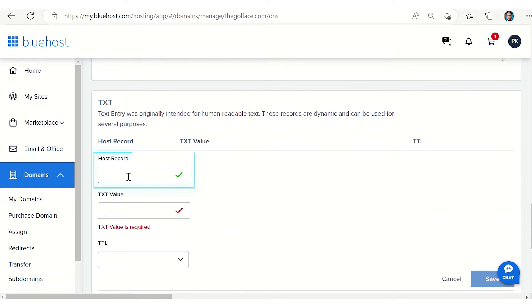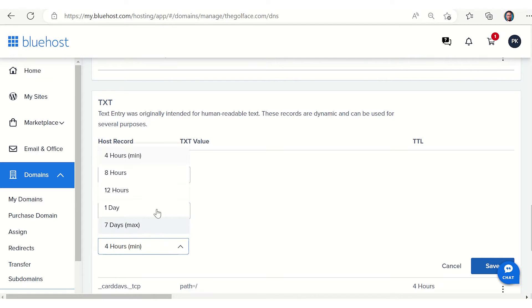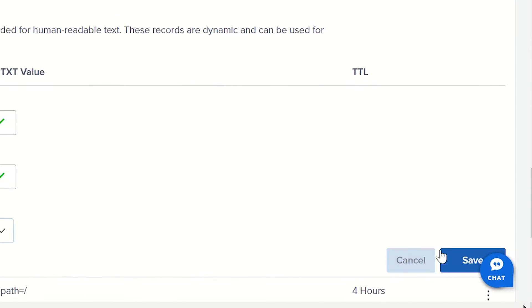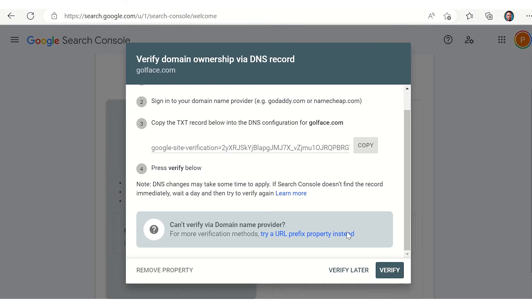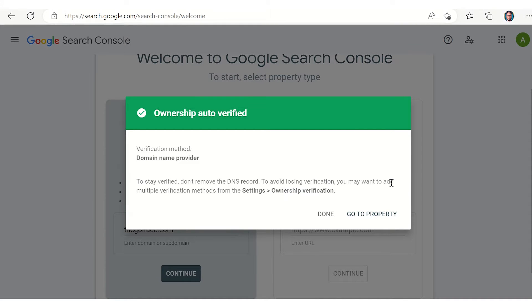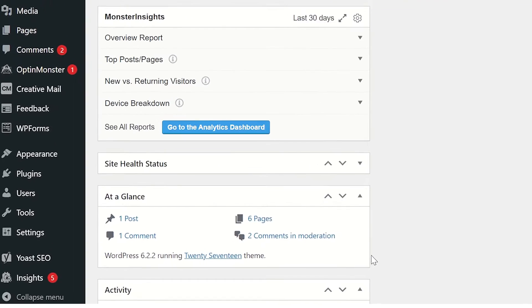You'll now have access to the DNS Manager where DNS records are stored and configured. Scroll down to the TXT section and click Add Record. Enter the @ symbol in the host record field. Under the TXT value, paste the TXT record that you copied from Google Search Console. Leave the TTL value at 4 hours and click Save. Return to Google Search Console and click Verify.